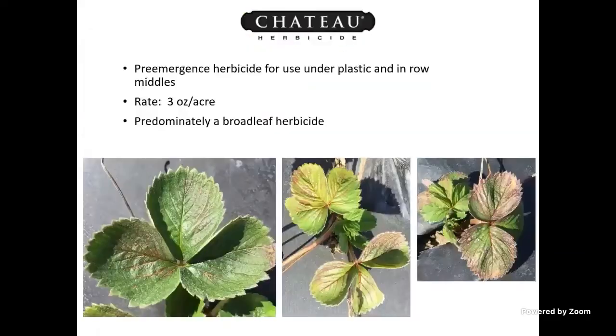If you do get damage, this is what it looks like. If Chateau gets on the bed and comes up through the roots, you can see browning on the veins — that's what Chateau will do. It'll burn the veins up, and of course that leaf will die. At really high rates, the plant is not likely going to recover.